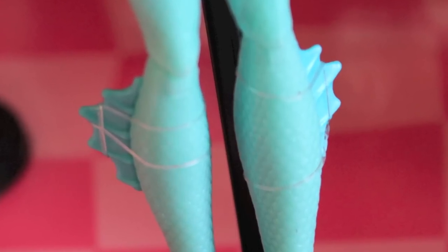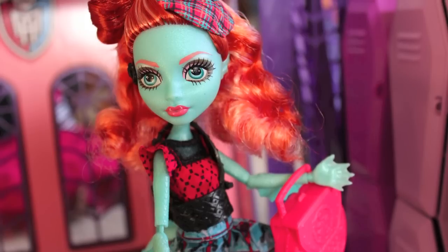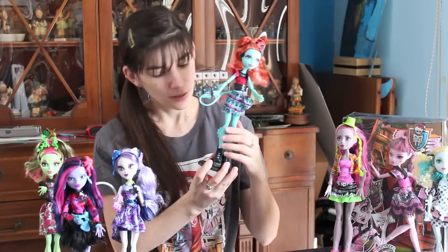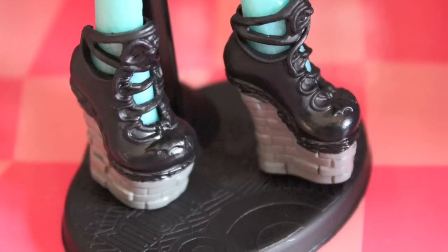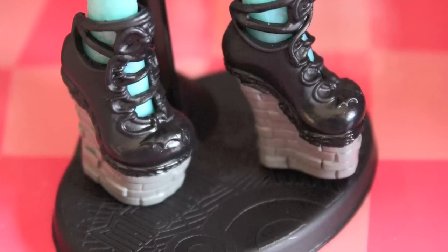She has scaly legs, scaly arms, and fins on her arms. She has Laguna-like hands but because it's in a different skin tone they look really cool. Her shoes are black with a brick pattern and I like them — I think they're really cute. I would totally try to wear those shoes, even though I'd never be able to walk in them.